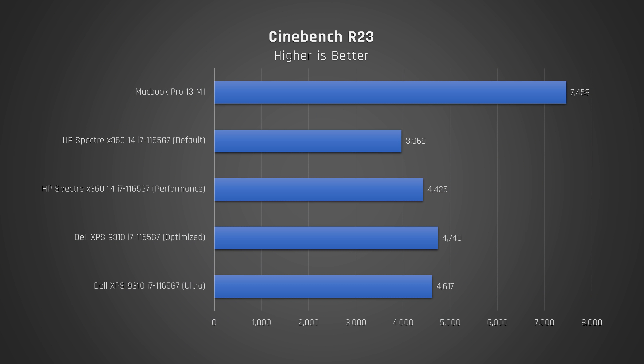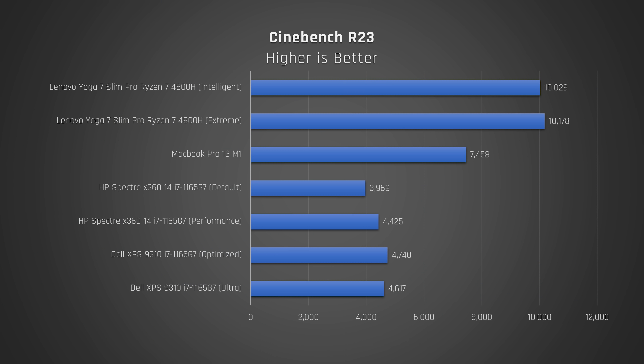Let's start with performance because this thing is a monster. You've probably seen charts showing how powerful Apple's new MacBook Pro with the M1 chip is. Well, AMD and Lenovo have something to say about that. In Cinebench R23, which maxes out the CPU, this little laptop slaughters the MacBook Pro in multi-core — it's literally 34% faster. It's double the speed of the Dell XPS and the HP Spectre 14, which is crazy.